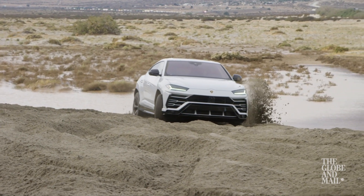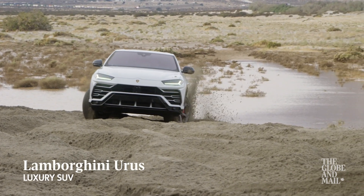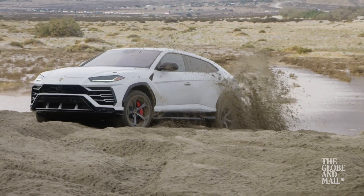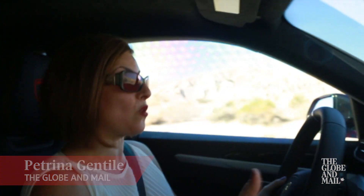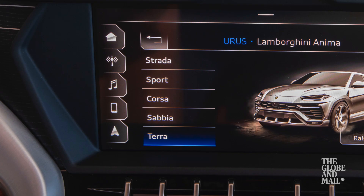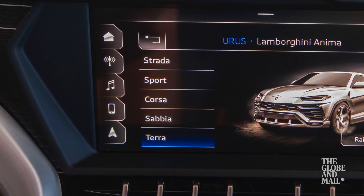This is Lamborghini's latest raging bull — the Urus, a luxury SUV — and we're going to take it off-roading. Bet you've never seen a Lamborghini off the beaten track before. It basically has six different presets where you can change it from Strada, which means street, to Terra, which is off-roading, which we have it in right now.